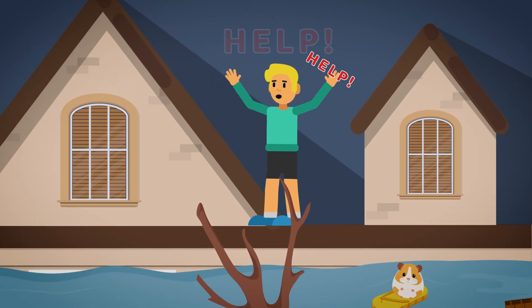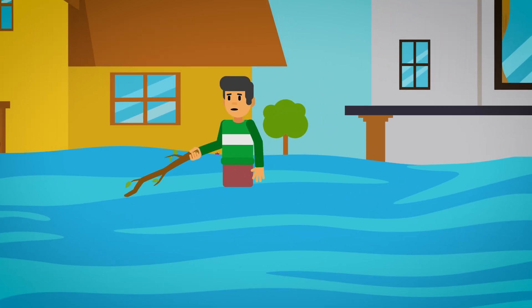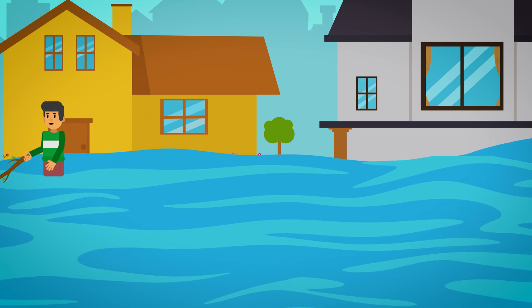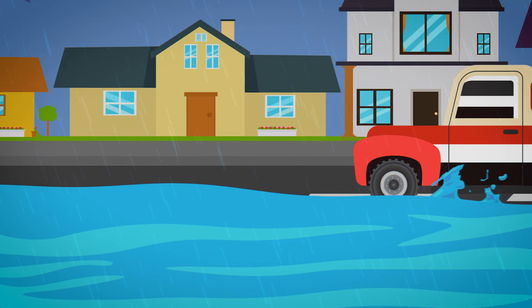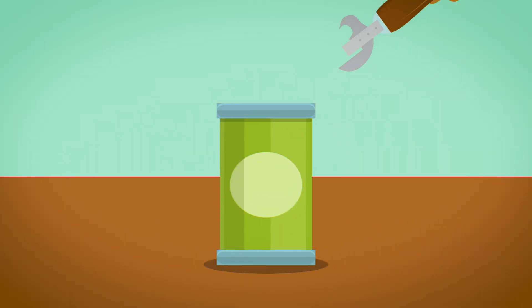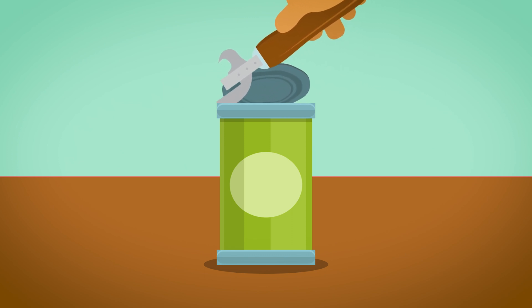Stay on high ground and shout for help. If walking on water is the last resort, make sure to use a long stick or a rope so as not to lose your balance. If possible, choose paths less submerged. And if you're driving, avoid crossing rivers and bridges. While staying put, ensure only to eat and drink clean food and water to avoid infections and diseases.